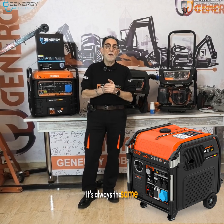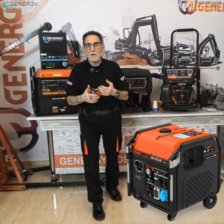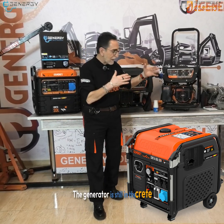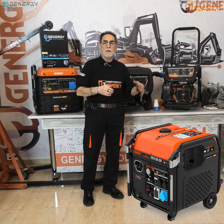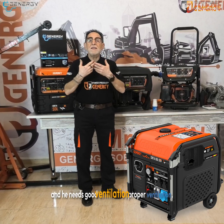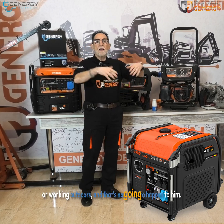It's always the same. The generator is in a space where there is no ventilation. The generator still has that nose and it is detecting pollution. It needs good ventilation, proper ventilation, or working outdoors — and then that's not going to happen to him.